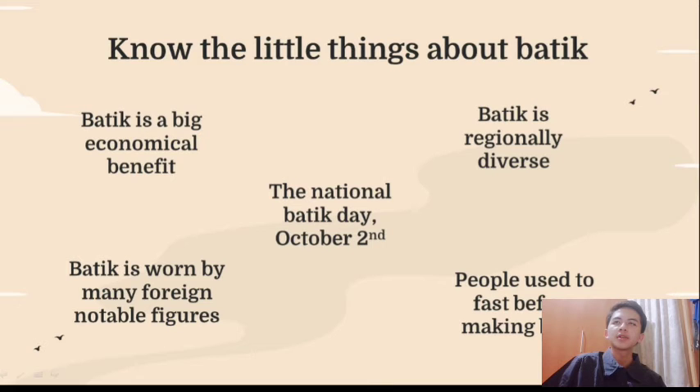Now for the final section, we're going to cover the trivia of Batek — five points in total. The first is that National Batek Day is October 2nd. On that date, UNESCO constituted Batek as a masterpiece of the oral and intangible heritage of humanity, which became the reason Indonesia has National Batek Day. Second, Batek is regionally diverse — this can be seen in the distinctions of Batek designs across various landscapes. Third, Batek is a big economic benefit; Indonesia once made 2.1 trillion rupiahs through Batek exports.